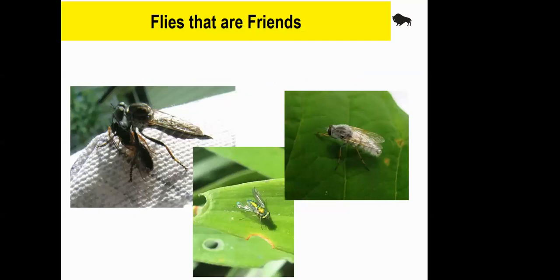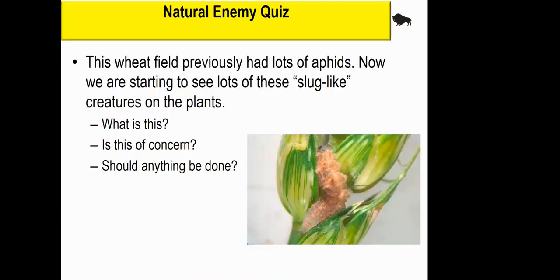Most people think of flies as pesky things, but just like beetles, there are quite a few groups of flies — families of flies — that are mainly beneficial. There are several groups that are very good predators, and in one case parasites of other insects. I'm going to show you three groups, though there are easily a half dozen groups of beneficial flies that are common here in Manitoba.